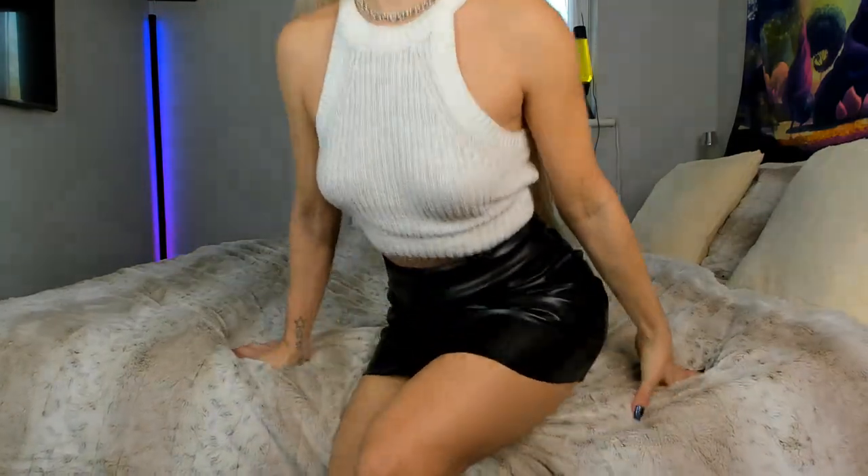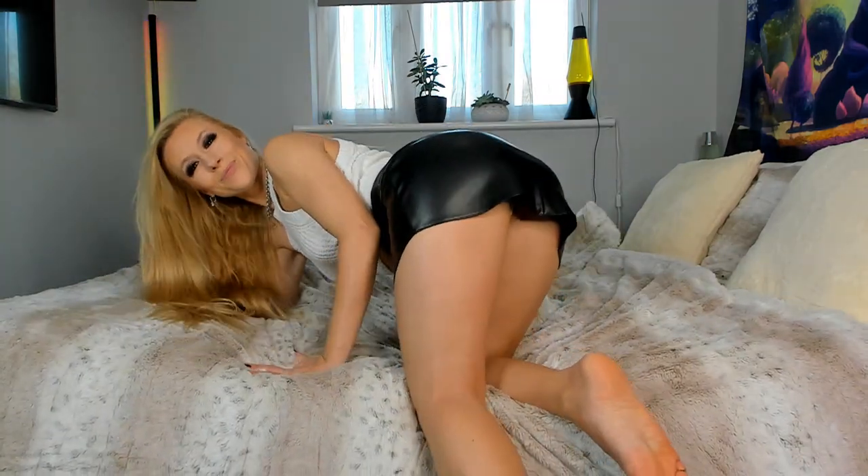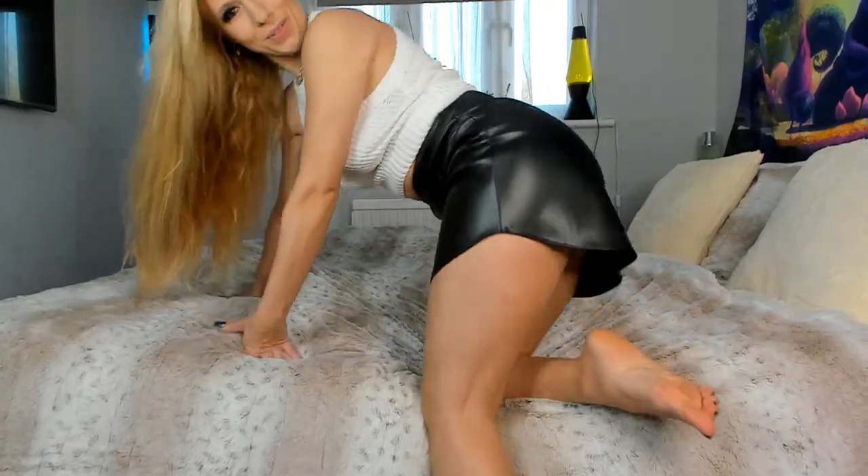It's nice and soft as well. It feels like, if it was real leather, it would be that super soft, probably really expensive leather. I like the way that it feels. It's a very, very cool little skirt.